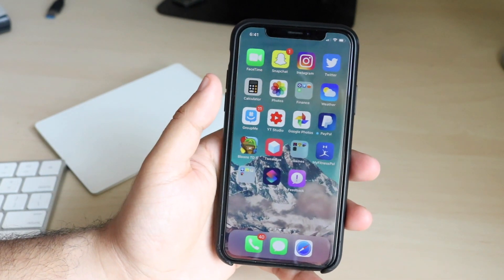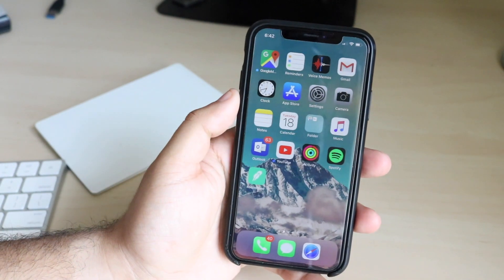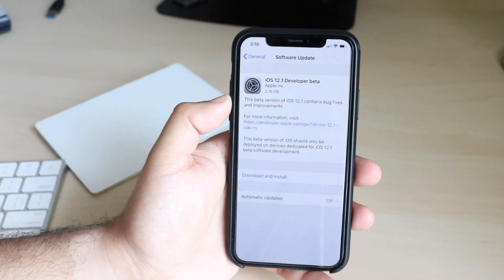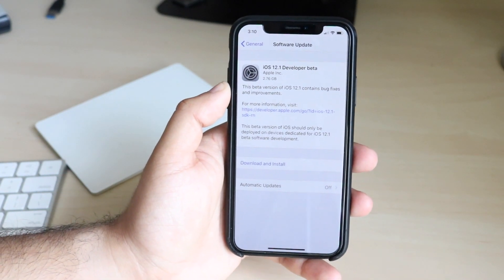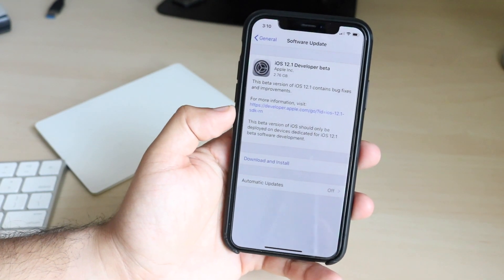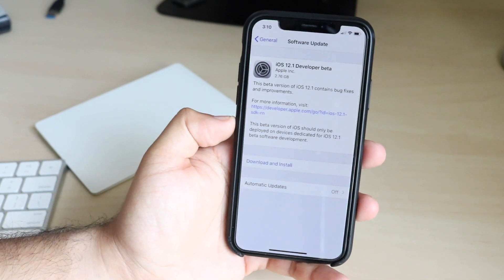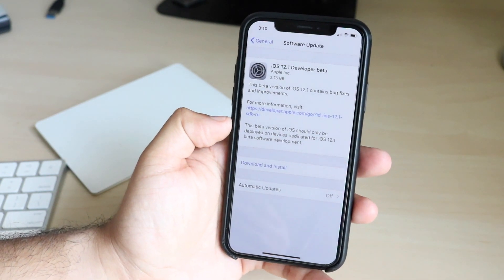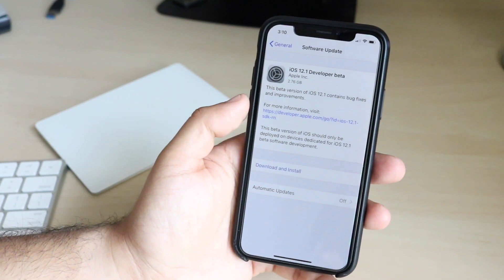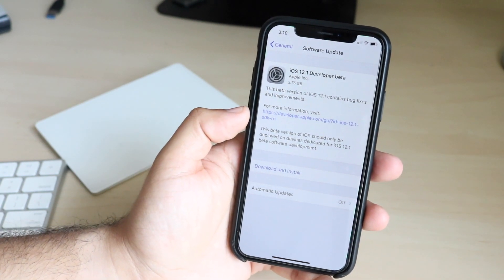iOS 12 has been very good so far. With iOS 12.1, it doesn't seem like much has changed, if I'm being honest — it seems pretty much the same. I don't think with this beta they were expecting it to be crazy or anything like that. They kind of just wanted us to get back into the developer profile, so when they release a 12.1 beta 2 we'll be able to get into it. I think this update is more of a placeholder for them to test features, do iOS 12.0.1, and then release it as 12.0.1 or 12.0.2. I don't think they're going to jump straight from iOS 12 to iOS 12.1 — that would just be kind of weird.